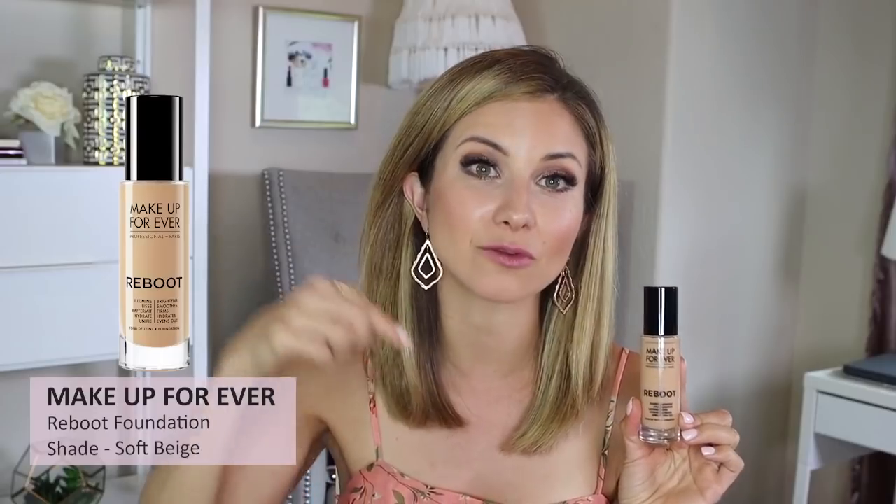The Makeup Forever Reboot Foundation in shade Y305 — I love this. I'm actually wearing it today. I filmed a review on it. It's very lightweight and very natural looking; you'll get light-ish coverage and can build it a bit, but you won't get full coverage. It has a very healthy hydrated finish. I do feel the need to set it with powder, otherwise it can get shiny throughout the day. It wore really well on my wear test.